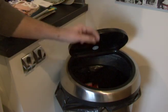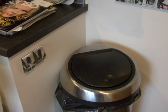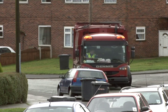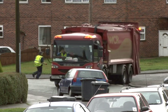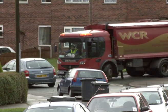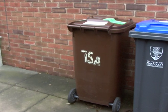Recycling. We all know that we should do it, but we don't always. Stoke-on-Trent City Council have introduced a new recycling scheme aimed to get us to do that little bit more. The new scheme is currently on trial in Mia and Benteley.